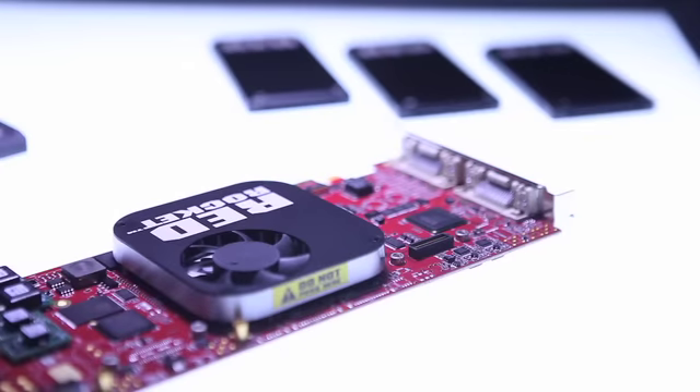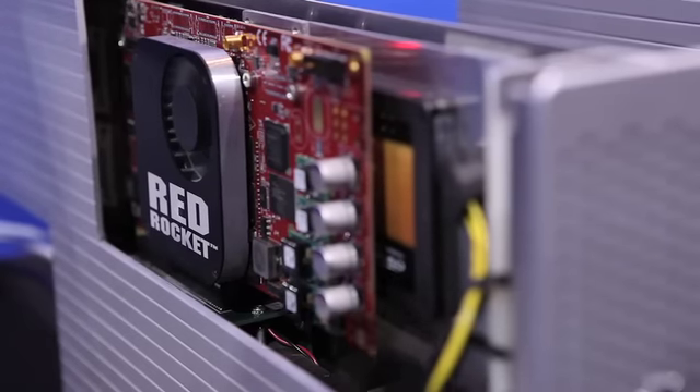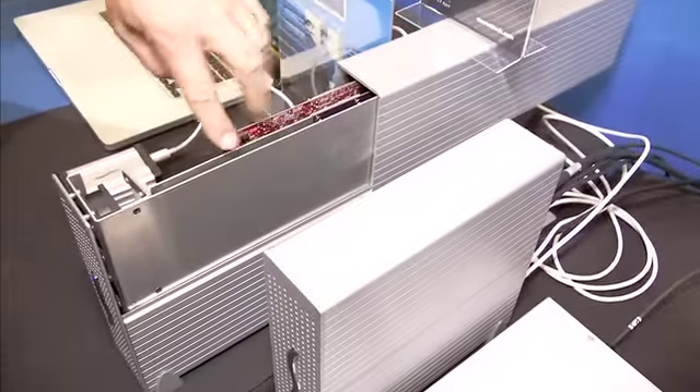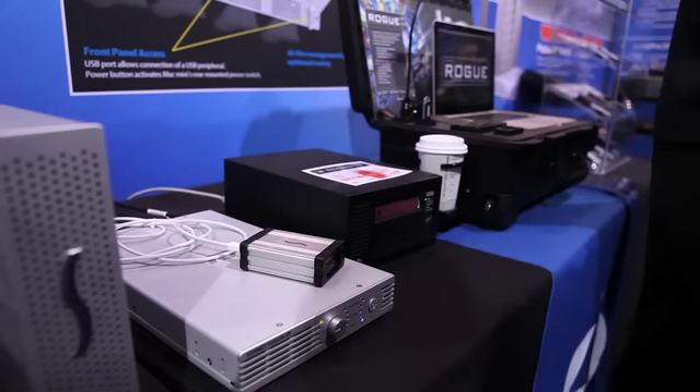We build a specialized hardware card called a Red Rocket card. With the advent of Thunderbolt, there are a number of companies that are able to build portable solutions that can take the card, and then we connect it via this single Thunderbolt cable to a Mac laptop — and suddenly you have all the power you had in a tower in a portable configuration.